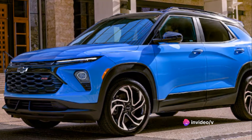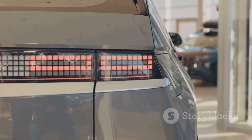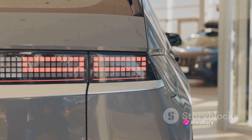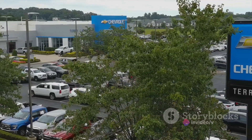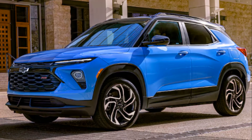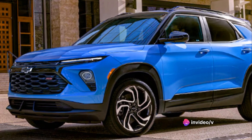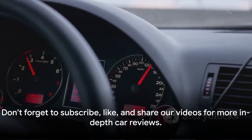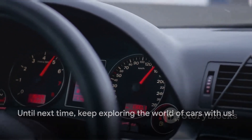In conclusion, the Chevrolet Trailblazer is a strong contender in its class, offering a blend of performance, comfort, and technology at a competitive price point. It's a car that doesn't just get you from point A to point B, but does so with style and efficiency. It's a testament to Chevrolet's commitment to quality and performance. So if you're looking for a compact SUV that delivers on all fronts, the Trailblazer should be on your shortlist. Visit a local dealership, take it for a spin, and experience firsthand what makes the Trailblazer stand out. Don't forget to subscribe, like, and share our videos for more in-depth car reviews. Until next time, keep exploring the world of cars with us.